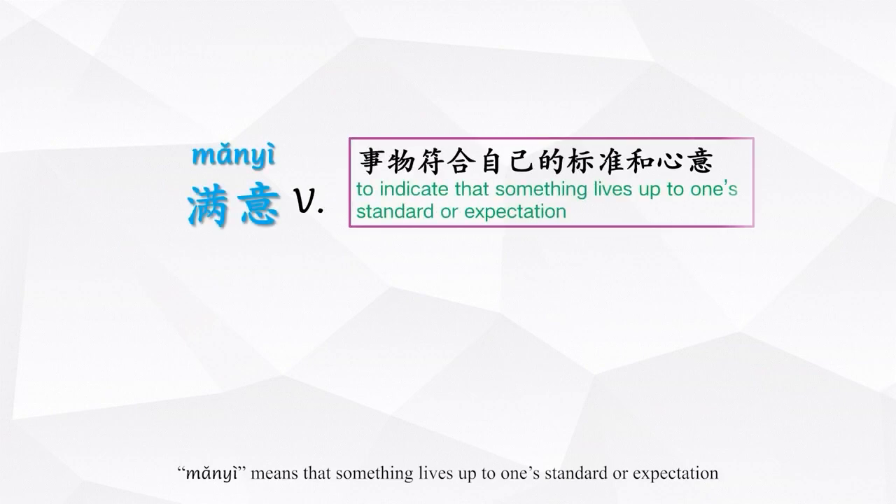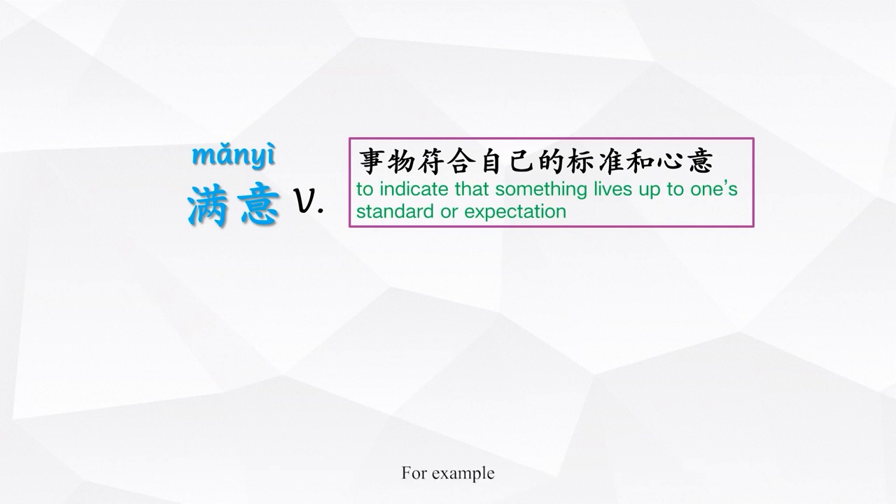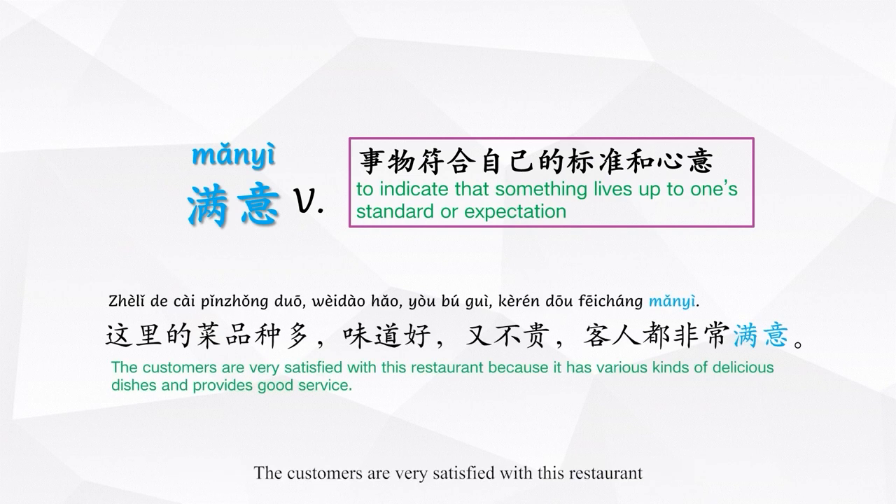满意 means that something lives up to one's standard or expectation. For example: 这里的菜品种多,味道好,又不贵,客人都非常满意。